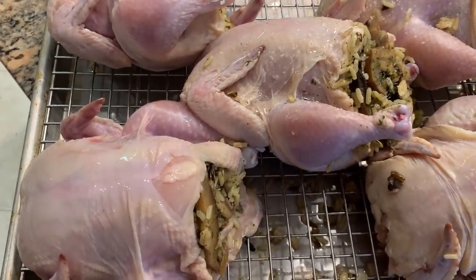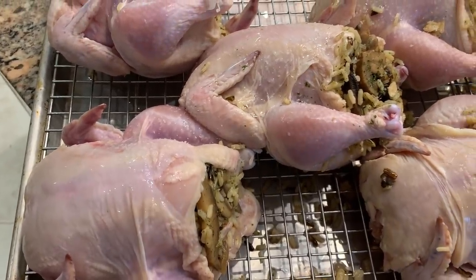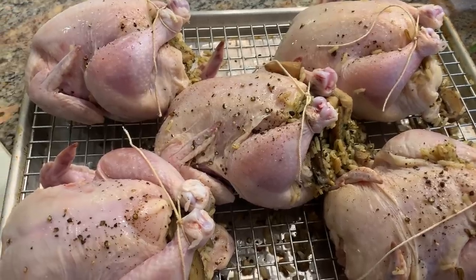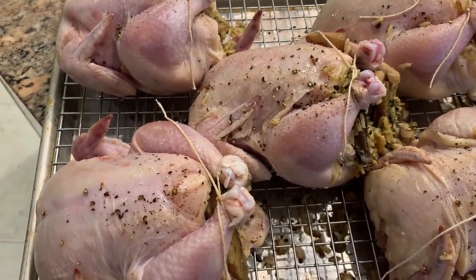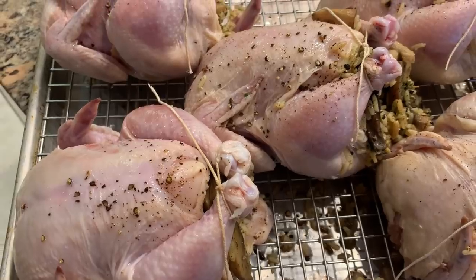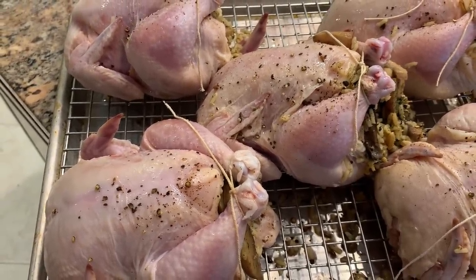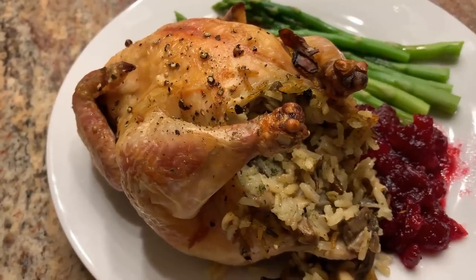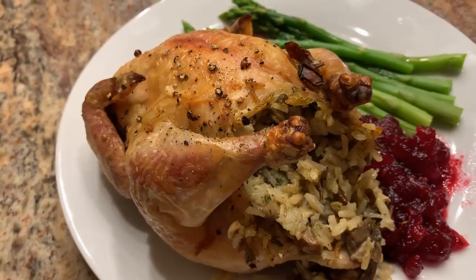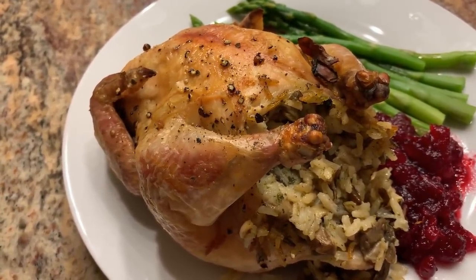Drizzle some olive oil on top with a little salt and pepper. After seasoning, I tied the legs together — it forms a more uniform ball so the meat cooks more evenly. I'm going to put this in a 425-degree oven. They cook for an hour and a half because they're stuffed, but they came out perfect.